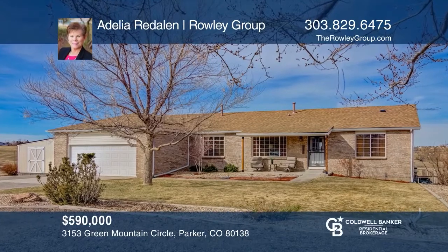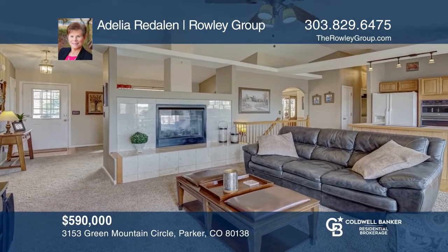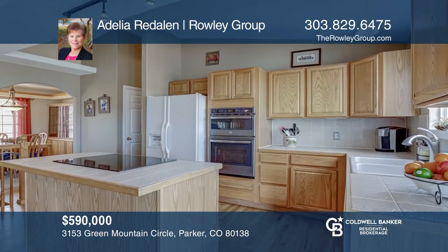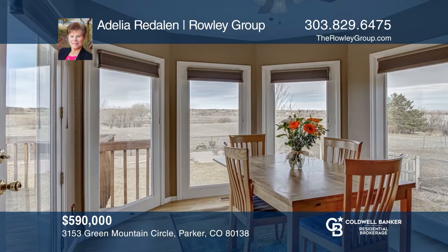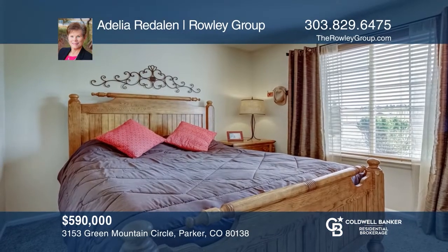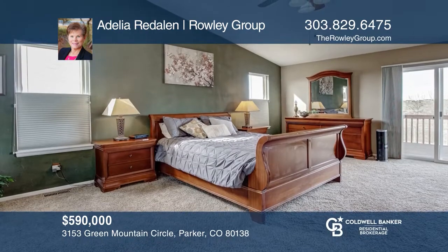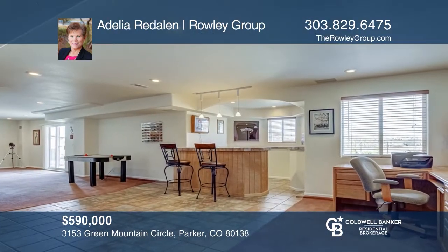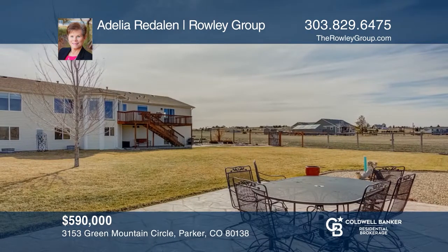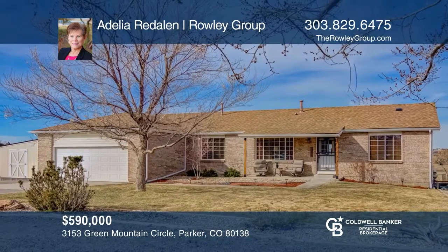Perfectly situated on five acres in Parker, this four-bedroom, three-bath home provides plenty of open space to ride or graze. With over 3,100 finished square feet, this walkout ranch features an open floor plan with a see-through fireplace, living room and dining room, an eat-in kitchen and basement with a wet bar, game room and great room. There's a large fenced backyard which is perfect for playtime. Come enjoy country serenity with your needed amenities just minutes away. Come see your new home today with Adelia Reddallin.